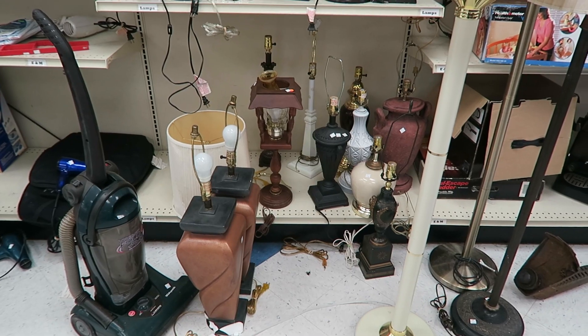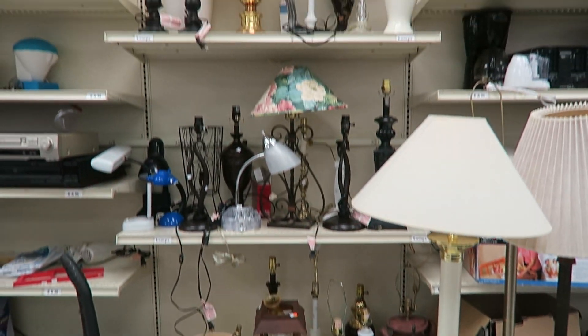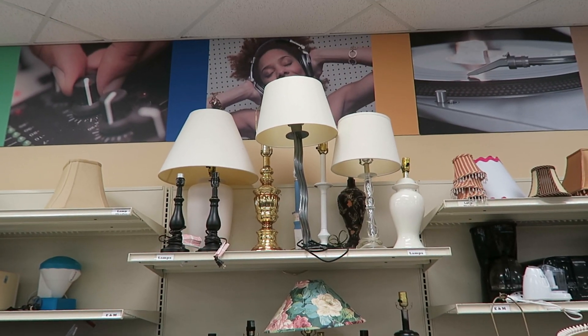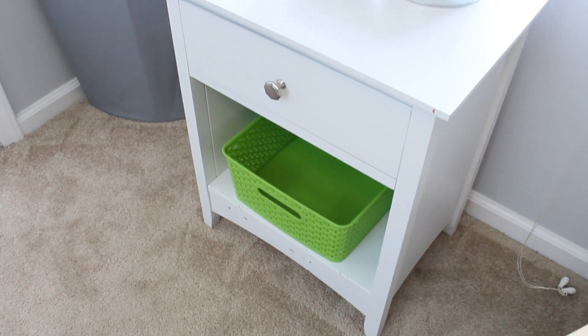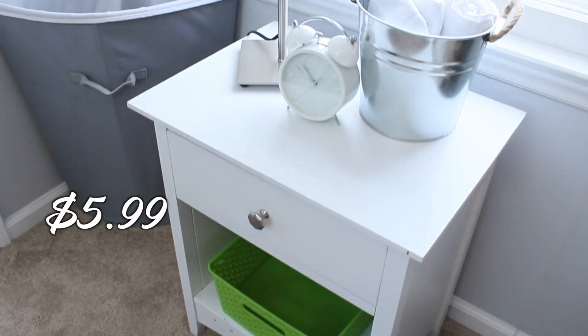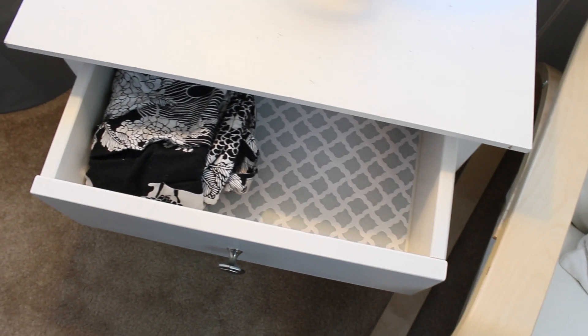Finally, there's accent furniture. The two types of things you are always going to find at the thrift store are lamps and side tables — anytime you go in, those things are a dime a dozen. We have an end table in Owen's Nursery that's perfect. It was a super ugly brown, but I spray painted it and put quatrefoil liner in that I got from the dollar store. It looks beautiful and nobody would have any idea it came from the thrift store.